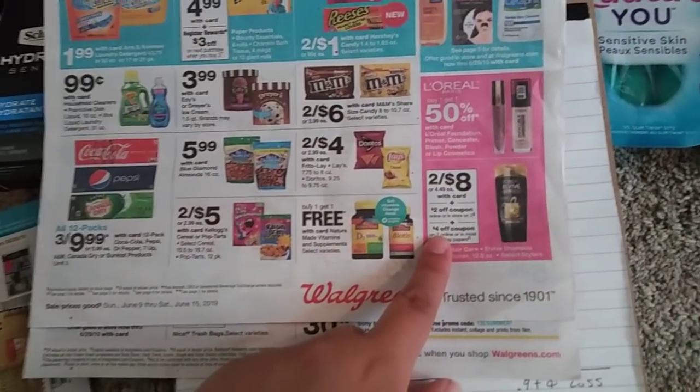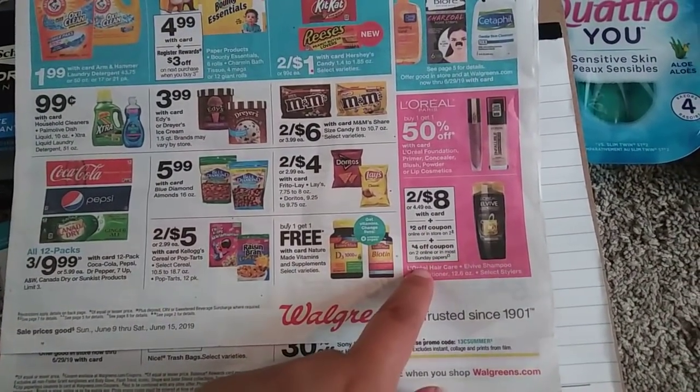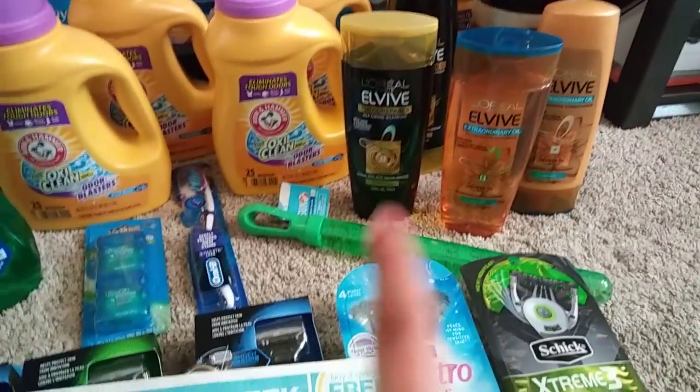So for the first deal, we went ahead and grabbed four of these L'Oreal L-Vives. They're on sale two for eight this week, so we grabbed four of those.